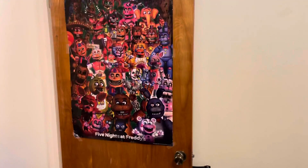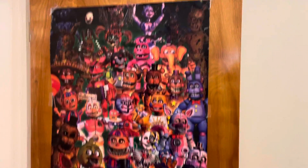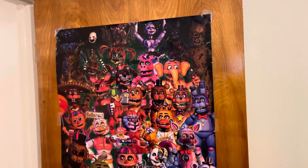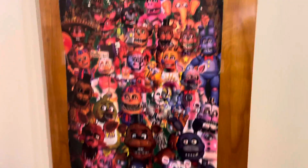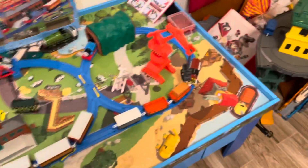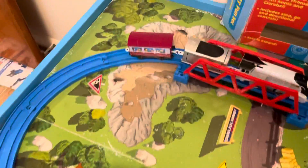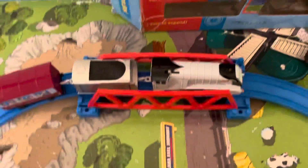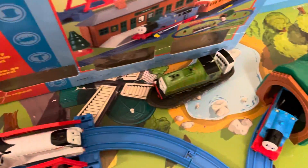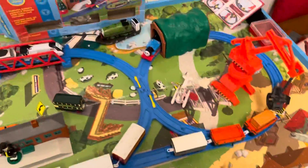First we'll start with my poster — I got this a year ago, it's the ultimate roster poster. Then over here we've got my Thomas and Tomi layout, and over here is the superstation, I guess.